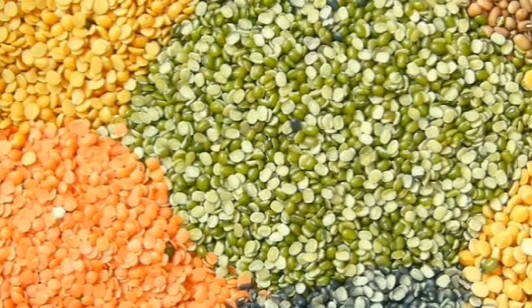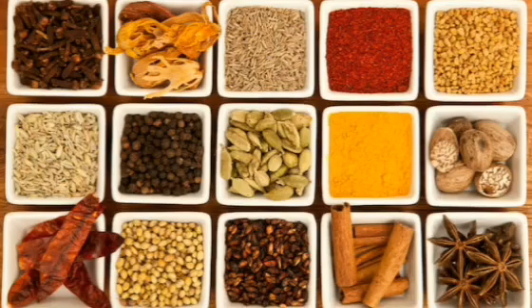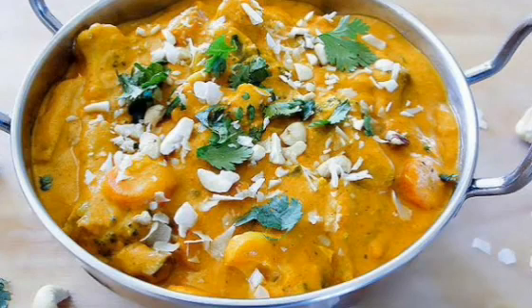Now, children, you know we get some spices also from plants — like coriander, pepper, cloves, cumin, cinnamon, cardamom. And you know what, children? Mama adds these to your favourite curries to make them tasty and yummy.